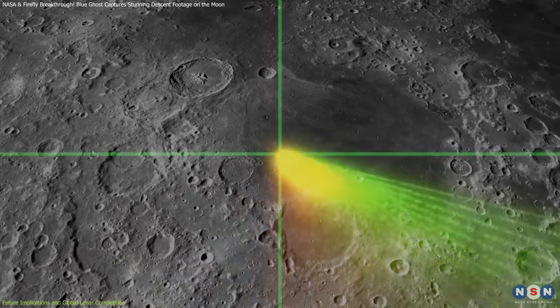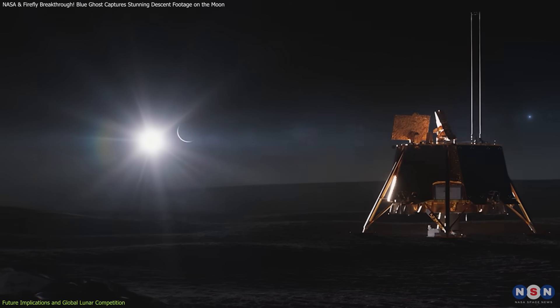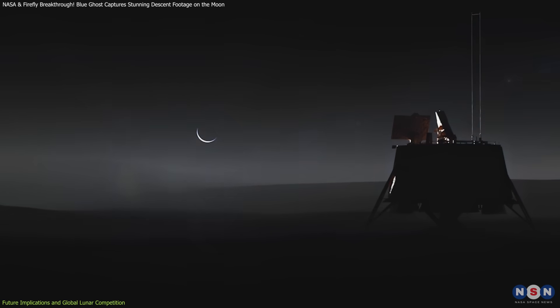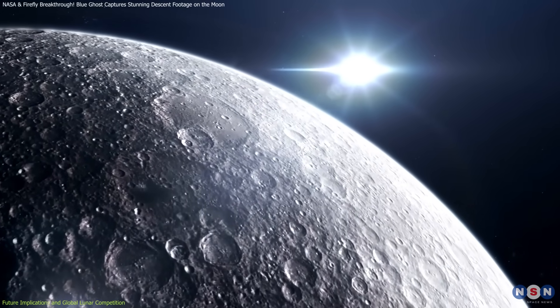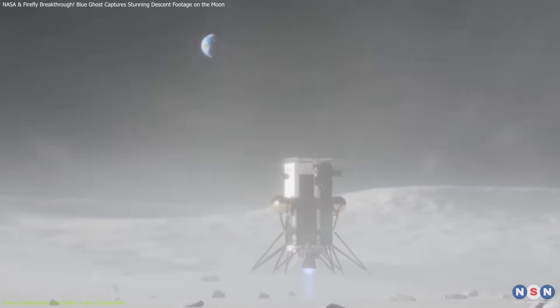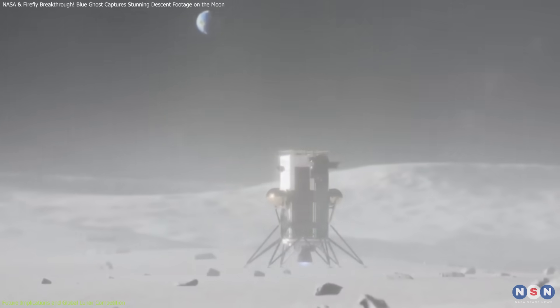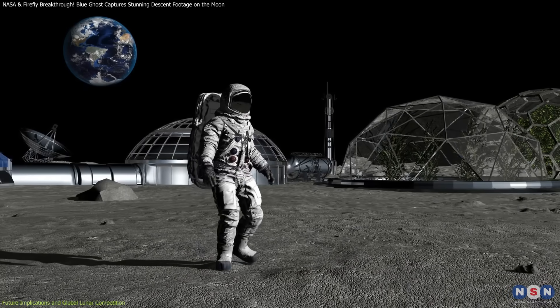By tackling challenges in dust mitigation, navigation, resource collection, and communication, Blue Ghost is laying the foundation for sustained lunar exploration. This mission marks the beginning of a new space era, where public-private partnerships, advanced technology, and international collaboration drive humanity's return to the Moon — not just as visitors, but as future residents.